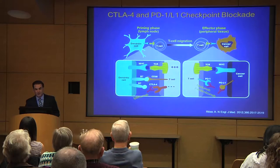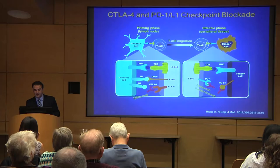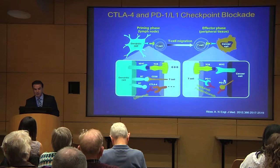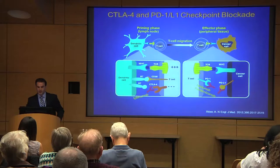When the T cell gets to the tumor, the cancer has other resistance mechanisms. It starts expressing an antigen called PD-L1 that can inhibit the T cell by binding to a receptor called PD-1 on the T cell. So although the T cell made it there, there are still mechanisms that inhibit it in a larger group of patients. This led to the development of drugs like nivolumab or pembrolizumab — now FDA-approved anti-PD-1 antibodies.